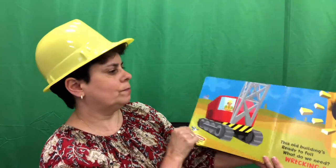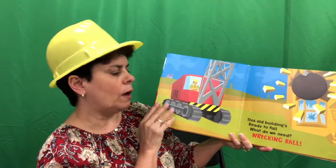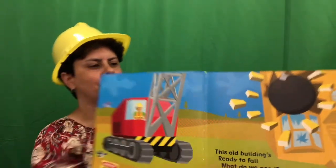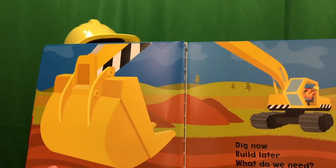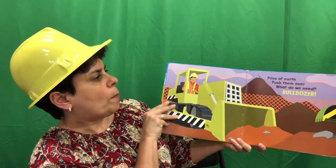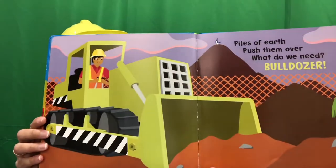The Construction Crew. This old building's ready to fall. What do we need? We need a wrecking ball. Dig now, build later. What do we need? We need an excavator. Piles of earth, push them over. What do we need? We need a bulldozer.